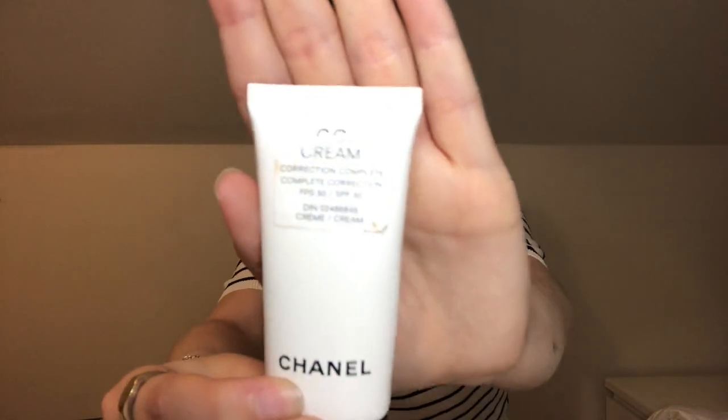The first one is the Chanel CC Cream. It's great because it has SPF 50 and a nice even coverage. You really don't have to worry — this is kind of one of the only things you'll need for the summer.